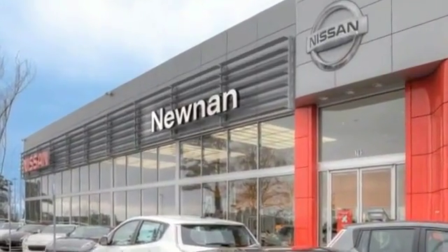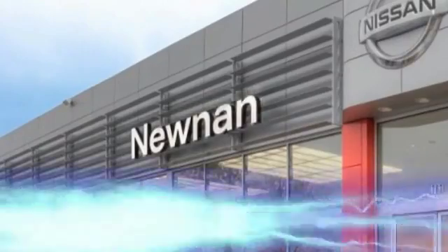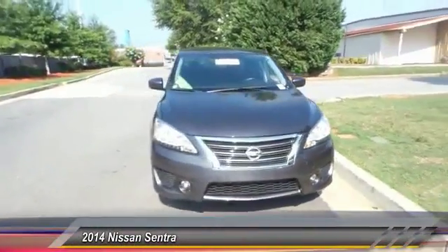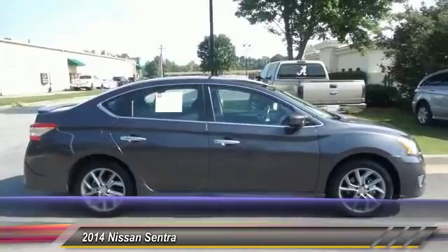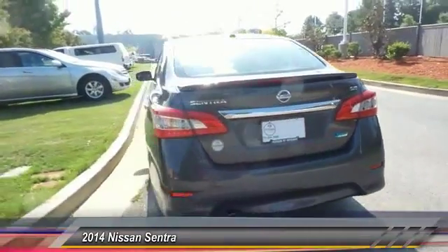Welcome to Nissan of Noonan, the number one Google-rated Nissan dealership in Atlanta. The 2014 Sentra. With its spacious and versatile interior and stellar fuel efficiency, the Nissan Sentra is the obvious choice for anyone who wants to enjoy a stylish and comfortable ride, priced below $15,000.